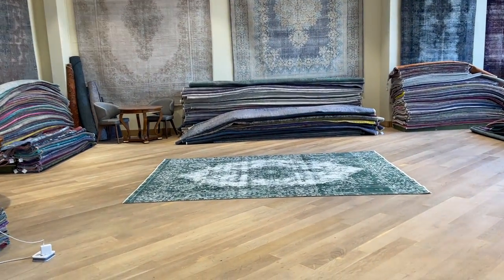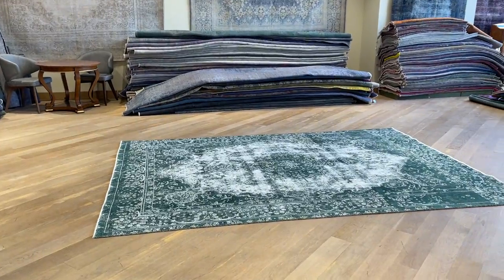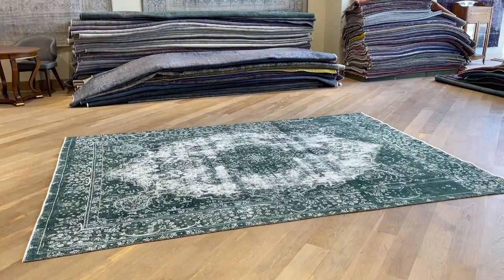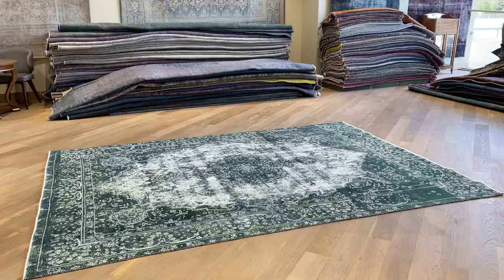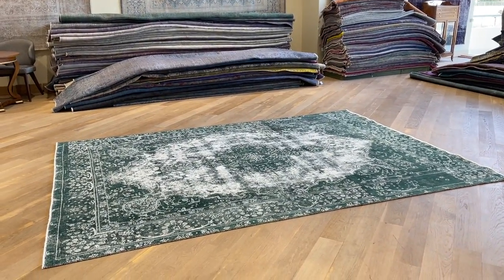Vintage Carpet 21980. It's a Persian handmade carpet. It's such a stunningly beautiful carpet. It's a very rare turquoise color with this pattern design.